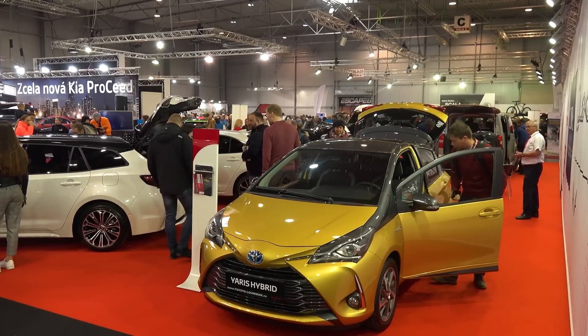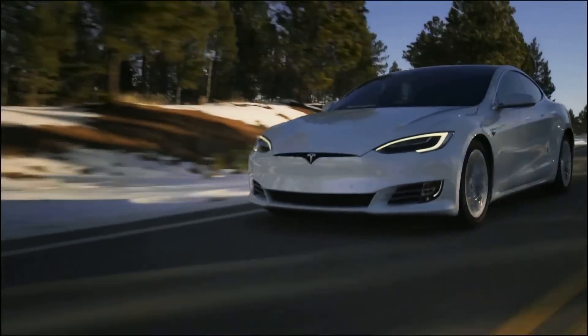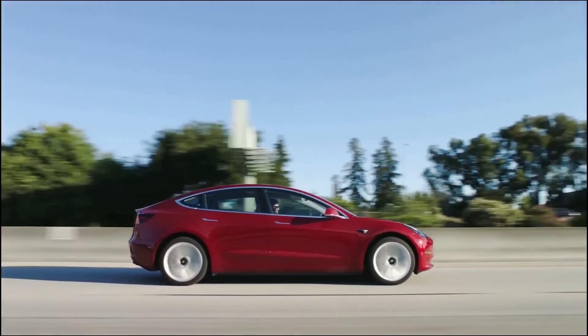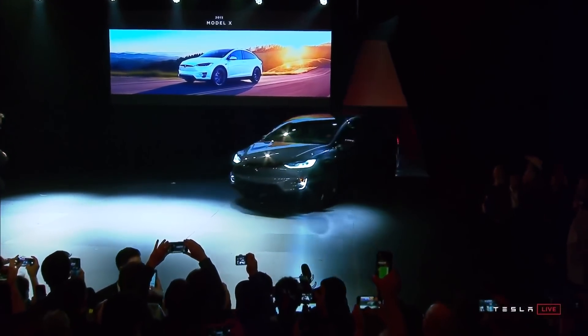It's kind of surreal seeing a Tesla exhibit, given how new the company still feels, but they definitely deserve one. Whether you love them or hate them, Tesla has already had a major impact on the automotive industry, and it's great to see them getting that recognition.